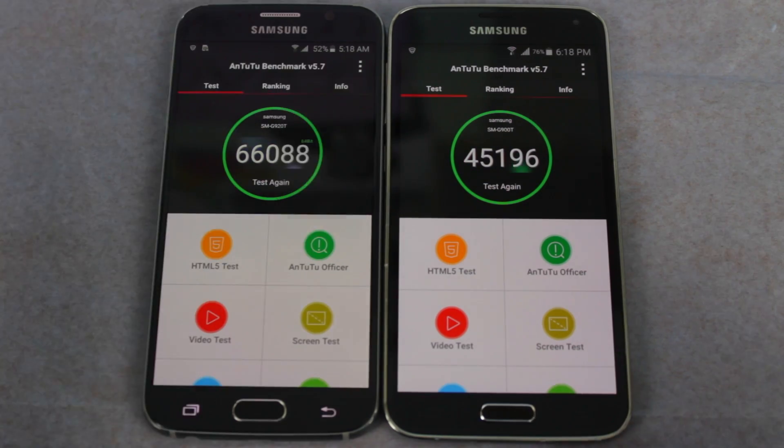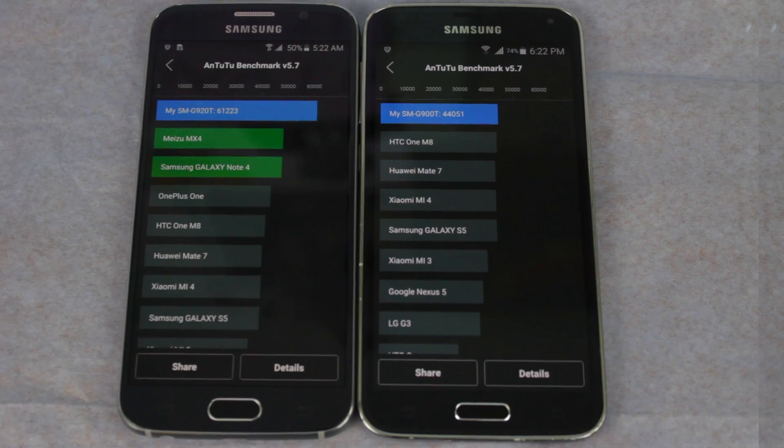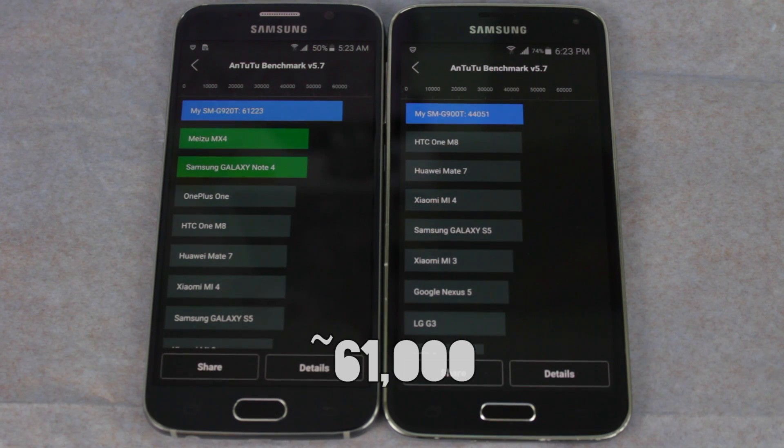Now I'm going to run this test again, this time with the benchmark in the default 32-bit mode. And again the results are in — the S6 is still far ahead of the S5 with 61,000 points versus the S5's 44,000 points.